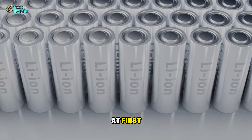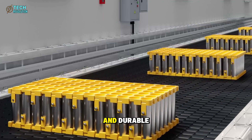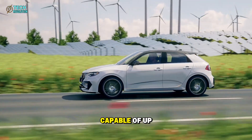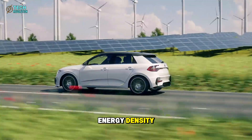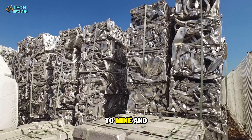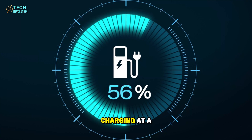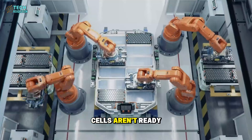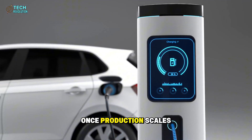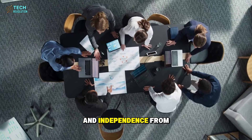If there's one part of this project that could make or break Tesla's dominance, it's the battery. At first, everyone assumed the Model 2 would use lithium-iron phosphate (LFP) cells — cheap, safe, and durable, but limited in range. Then came the leaks: Tesla is experimenting with aluminum-ion batteries capable of up to 700 watt-hours per kilogram energy density, more than double any current lithium cell. Aluminum is three times more abundant than lithium and safer to mine and recycle. Even if these cells aren't ready at launch, the Model 2's battery platform is modular and ready to switch to aluminum-ion tech once production scales.